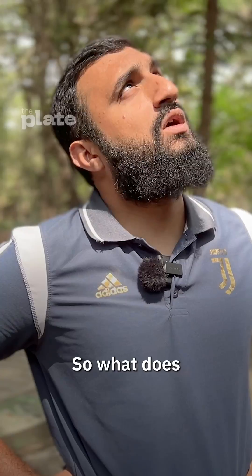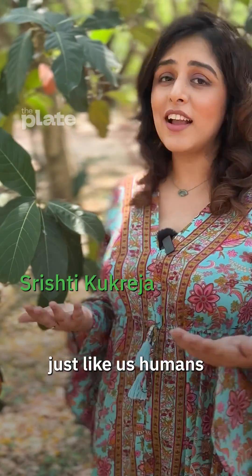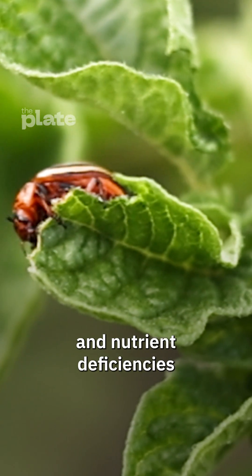This drone is on a mission to save our food. So what does our food need saving from? Our food comes from crops, and crops, just like us humans, get sick. They suffer from diseases, pest attacks, and nutrient deficiencies.